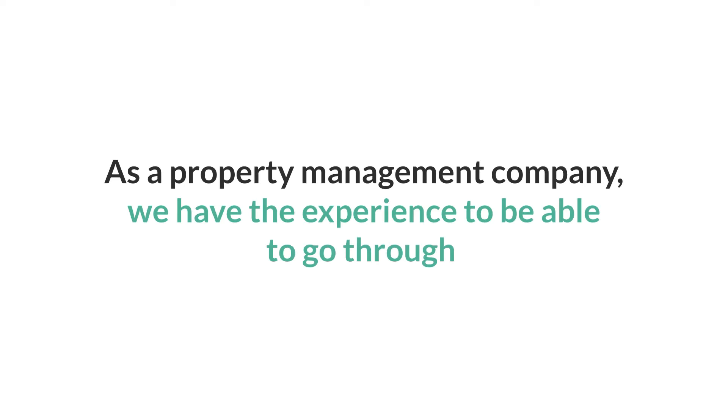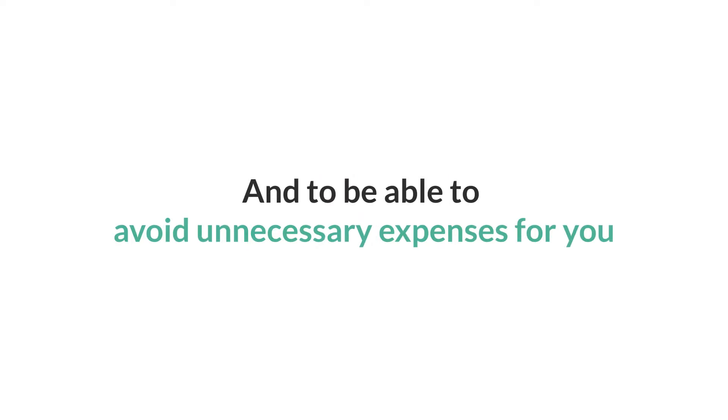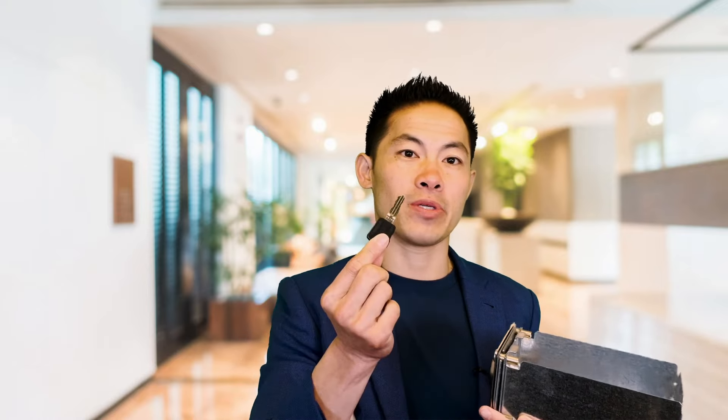These are the type of small things that as a property management company, we have the experience to go through and avoid unnecessary expenses for you, the landlord. It's just about being proactive, detail-oriented, and getting the information that you need.